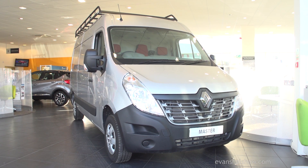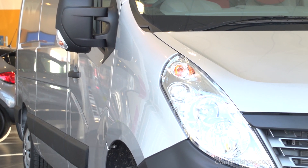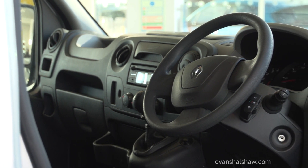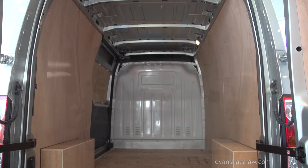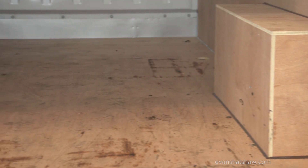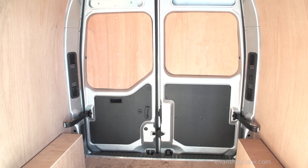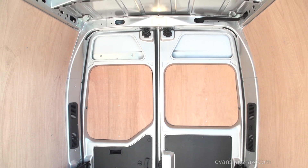The recently revamped Renault Master has been designed to provide a vast range of model options and a cab that provides plenty of working and storage space. With a load volume of up to 17 cubic meters, payload of up to 2,254 kilograms and full width maximum load length of 4,388 millimeters, there's plenty of space for the Master to fulfill the most demanding requirements.